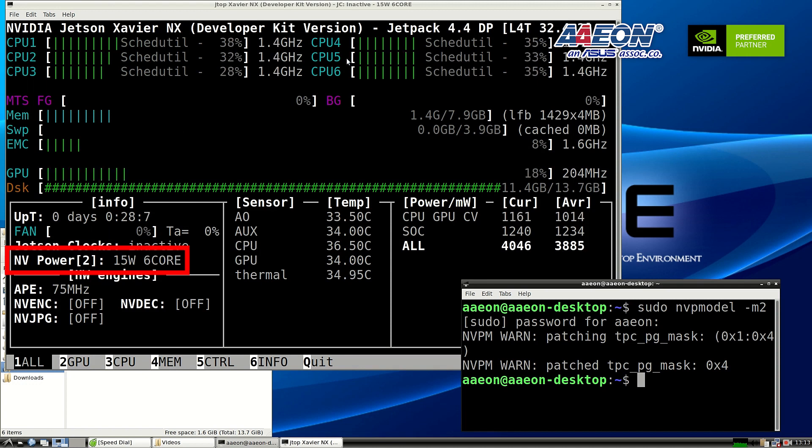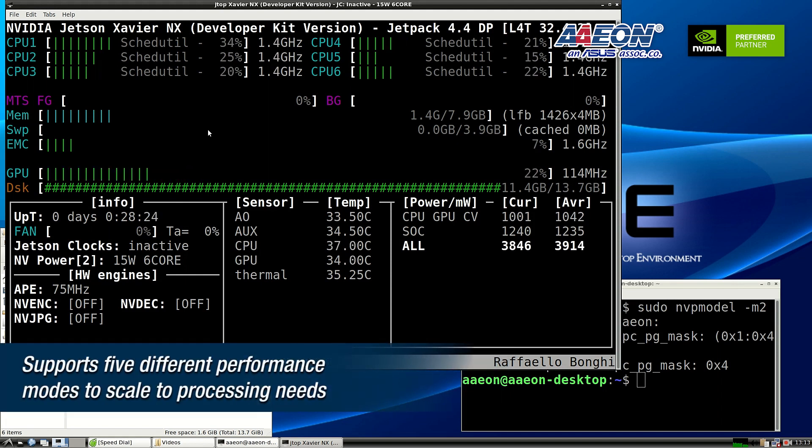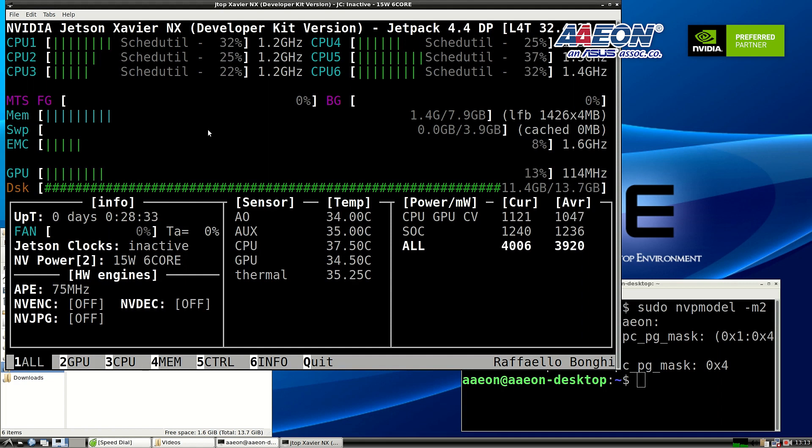Let's have a look. Right now the 2 previously-off CPU cores are active. The power mode shown here — power mode 2 — is exactly 15 watts with 6 cores. This is one of the benefits of the NVIDIA Jetson JVNX: the ability for users to select 5 different performance modes. They can tailor the number of cores and system utilities, providing more flexibility to customers.